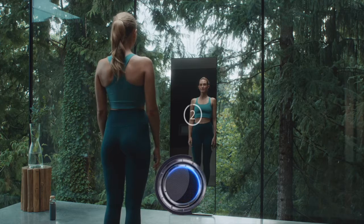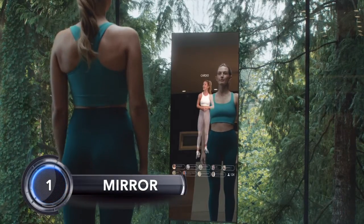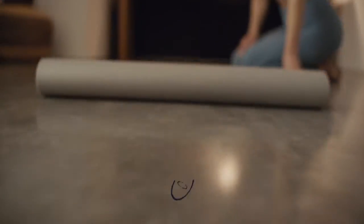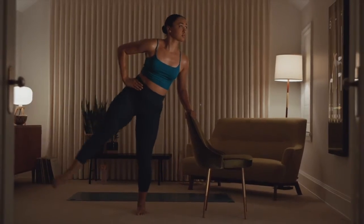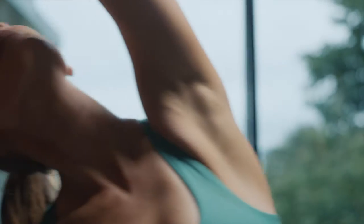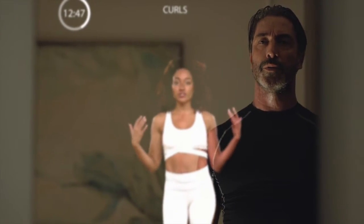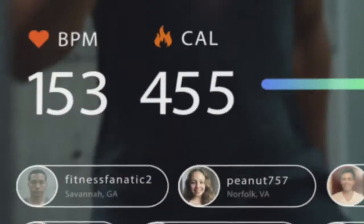Coming in at number one: Mirror. Part mirror, part LCD, the Mirror is an interactive home fitness device that streams thousands of live and on-demand exercise classes on its display while showing your reflection so you can check your form. Not only does it provide a wide range of full-body classes for all fitness levels in the comfort of your own home, it doubles as a full-length mirror with a sleek and modern design. It costs a steep $1,495.